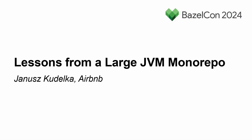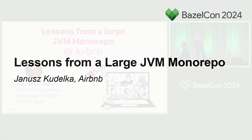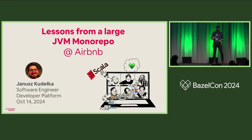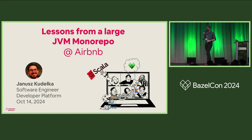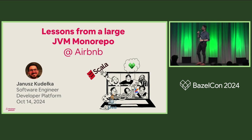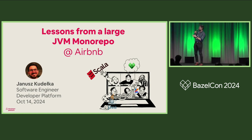Hey folks, I'm Janusz. My Whoop just messaged me that I'm in high stress level, so that's a good start. I'm a software engineer at Airbnb. I work on developer platform, and today I'll be talking to you about some lessons we learned in our JVM monorepo.